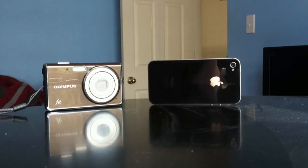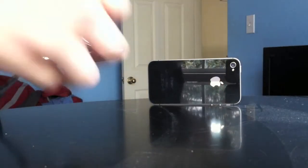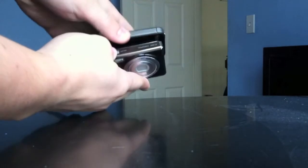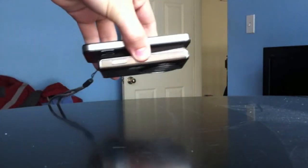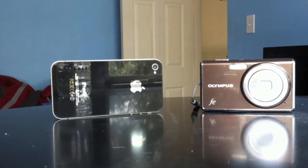I just recently bought an iPhone 4S and with the improved camera I started to wonder: what would take better pictures — a point-and-shoot or my phone? I have an Olympus 14 megapixel camera, and by no means am I a camera expert. However, I did want to test the quality of the pictures, and I think you'll be surprised by the results.